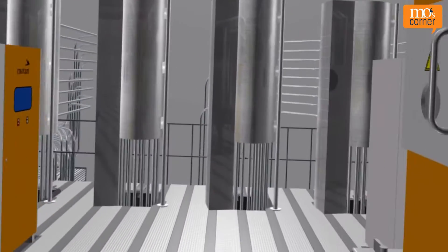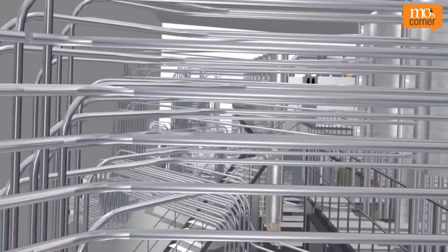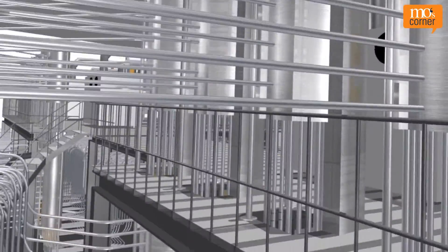The benefits of automated material conveying are obvious. Labour costs and idling of machines is minimised. Less dust can enter the air we breathe.